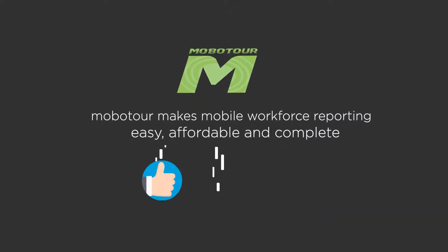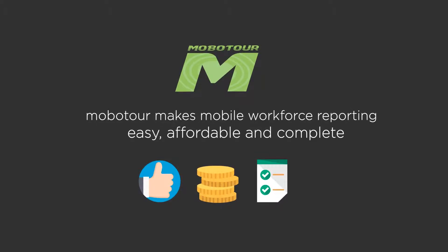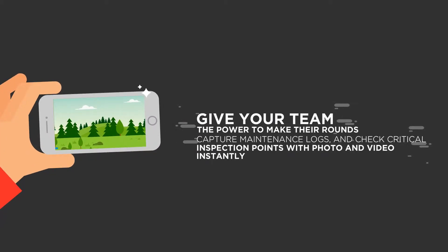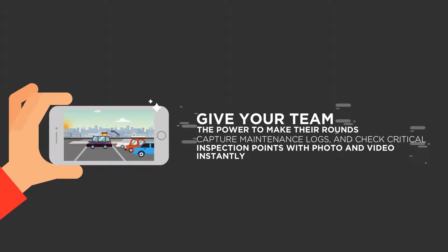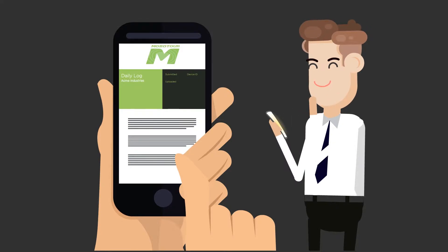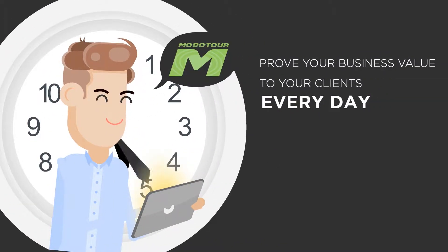Mobotour makes mobile workforce reporting easy, affordable, and complete. Give your team the power to capture logs, inspections, and round inspection points with photo and video instantly. Create detailed daily activity logs for reporting immediately. Proof your business value internally or to clients every day.